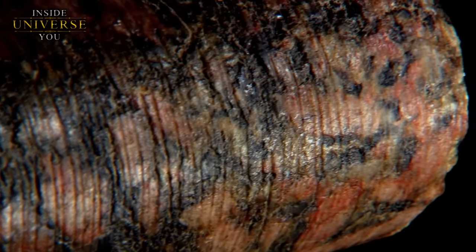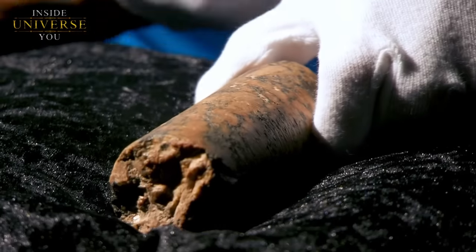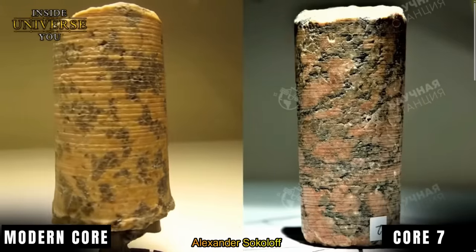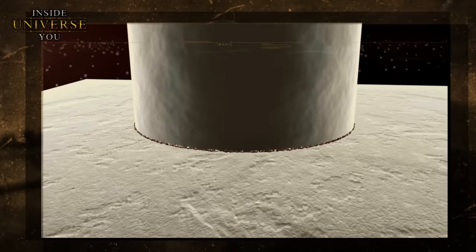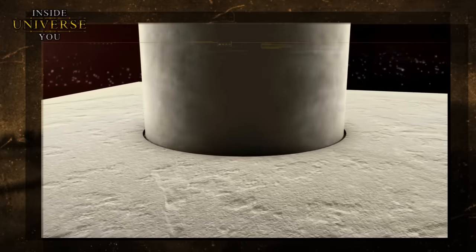Analysis of the spacing between each spiral turn indicates a drilling pressure that surpasses modern equipment, hinting at an unknown, highly advanced civilization or technology. As one analysis concluded: 'The core was made by a drilling process with greater strength than a modern power drill. What does this tell us? There are no tools of that caliber that we know of.'